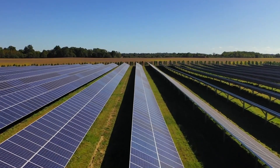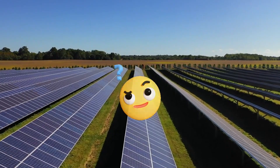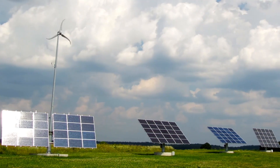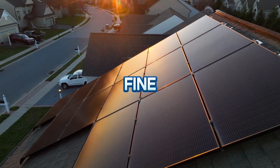Now, you might be wondering: do I really need to adjust my solar panels all the time? The answer is no — not everyone has the time or equipment to do that. For most homeowners, a fixed tilt angle works just fine.